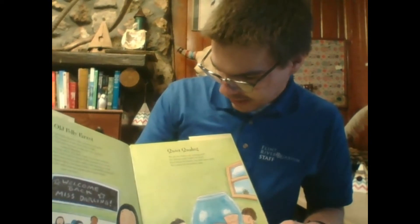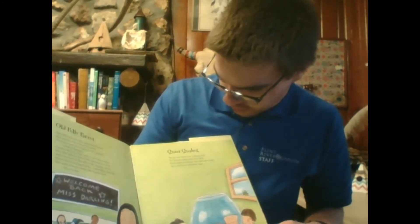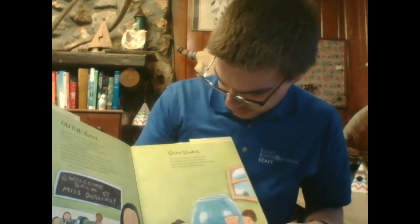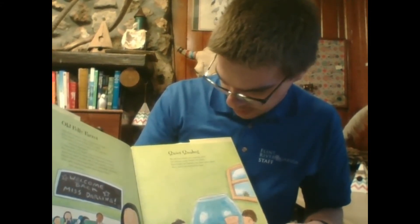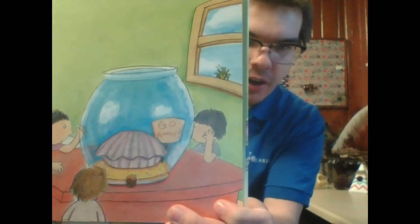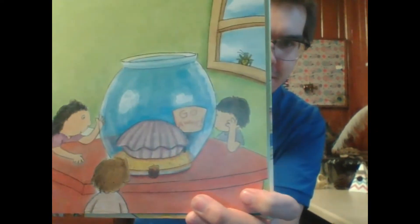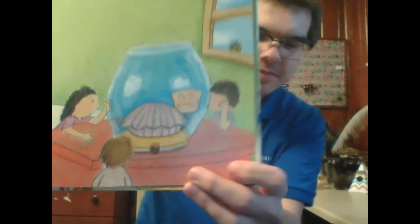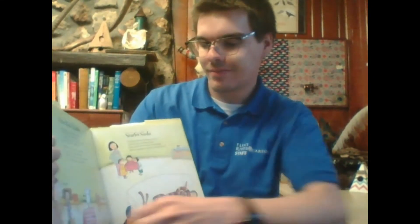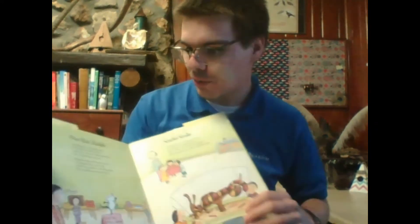Now we've got a quiet Quahog. We do not know our Quahog well. He always stays inside his shell. Each time we knock, the door goes slam. He's such an antisocial clam. As we can see, we've got a Quahog clam hanging out there. They're very cool when their eyes are open, but antisocial is definitely a good word for them.